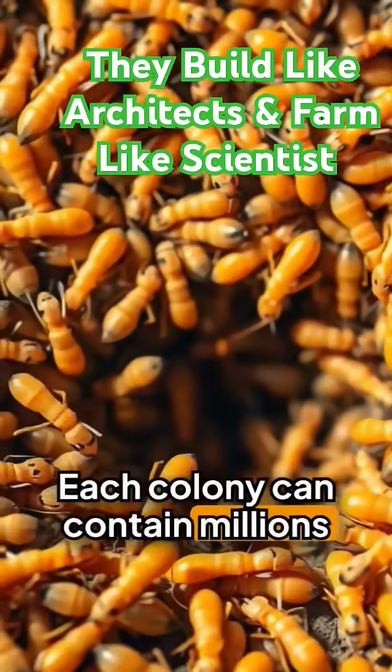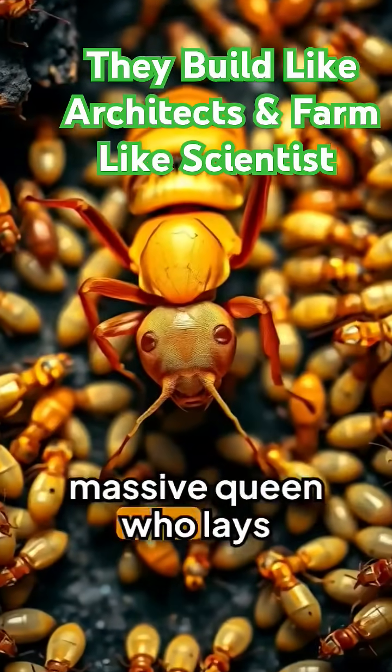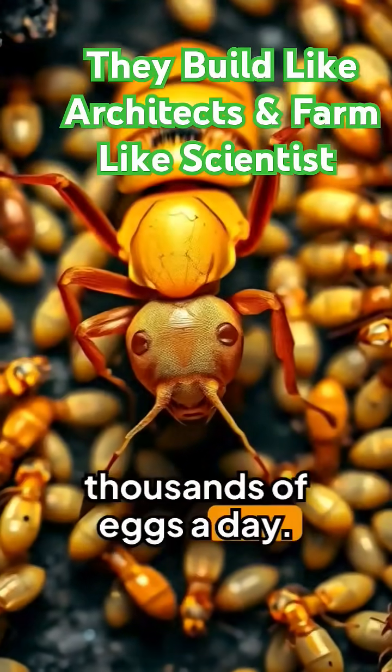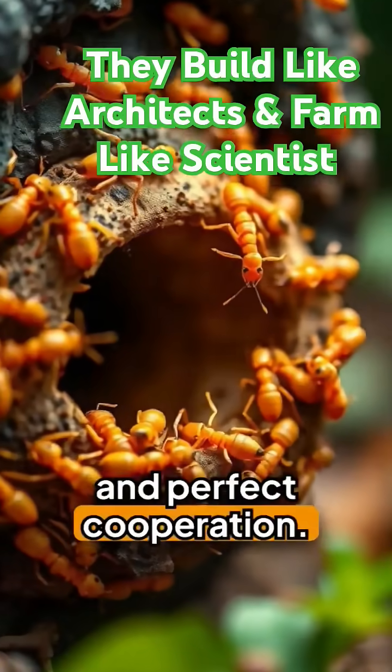Each colony can contain millions of termites. They have workers, soldiers, and a massive queen who lays thousands of eggs a day. Everything is done with no leader — just instinct and perfect cooperation.